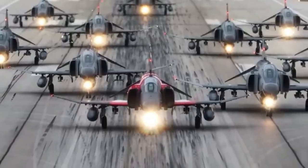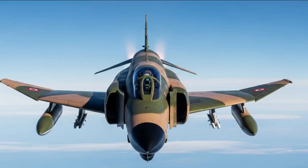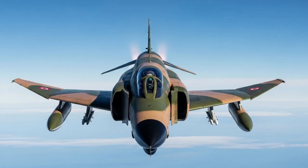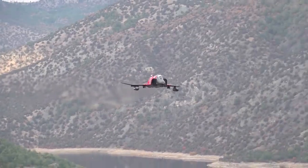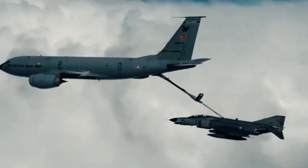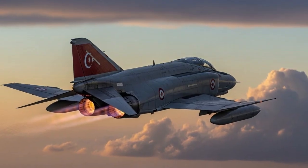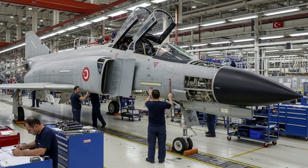Ankara must maintain continuous air readiness. Despite its age, the F4's payload capacity and high-speed performance still make it a formidable platform when combined with modern weapons. In certain mission profiles, particularly those employing long-range munitions, stealth is less crucial than range, payload, and electronic warfare survivability — areas where the upgraded F4 still performs well.